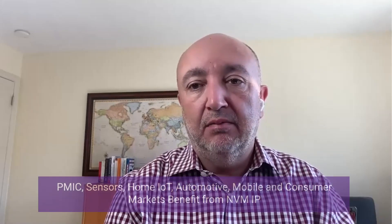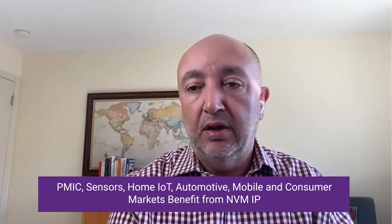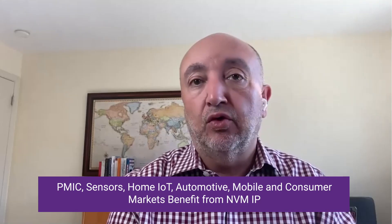Thank you for the introduction, Prasad. Let me go over all those individual segments — we are very, very active. I think the most important one is PMIC. But starting with PMIC, sensors play a very significant role. Home IoT, automotive, and especially for advanced nodes, we see more and more mobile and consumer-oriented customers knocking on our door. PMIC is like pixie dust — you will see many power management ICs on today's devices. Power is everything, as you can imagine.